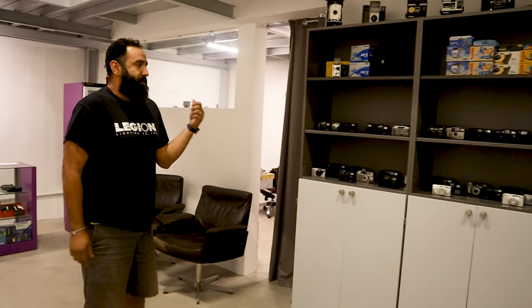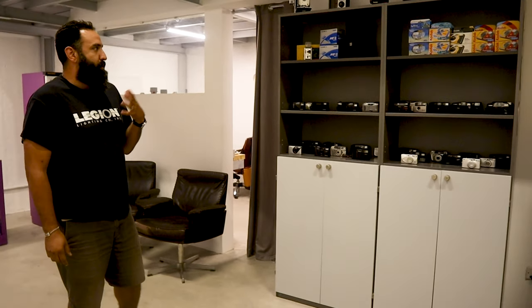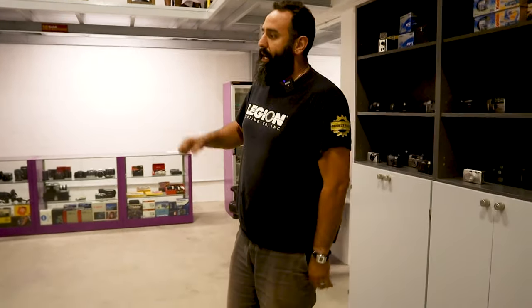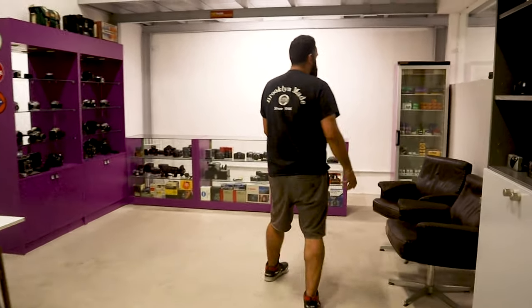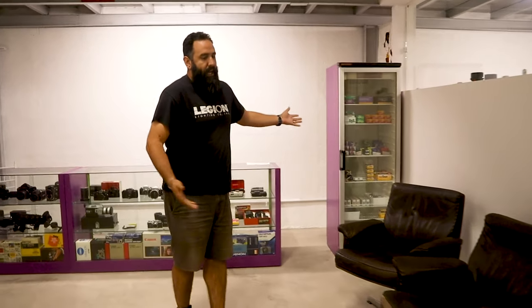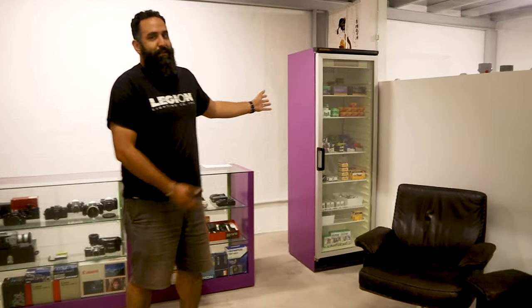As you can see, you have a lot of point-and-shoot options, disposable, Polaroids, collectible, antiques. All this will be part of the workshop area, with projectors. And of course, we have a photo store — we have a film fridge with all the stocks: Lomography, Cosmophoto, Kodak, Ilford. We work with all the distributors here in the UAE.